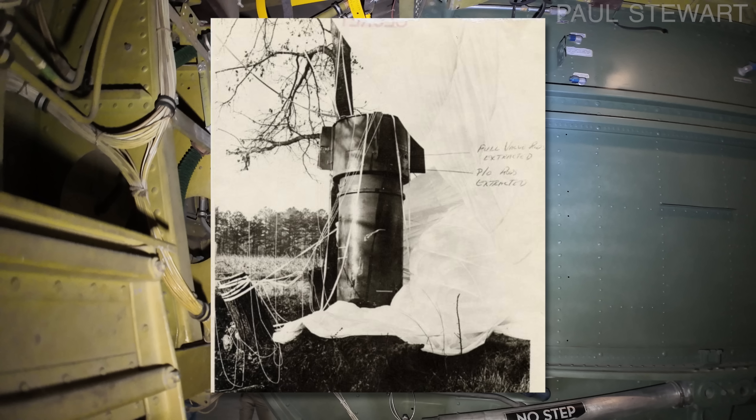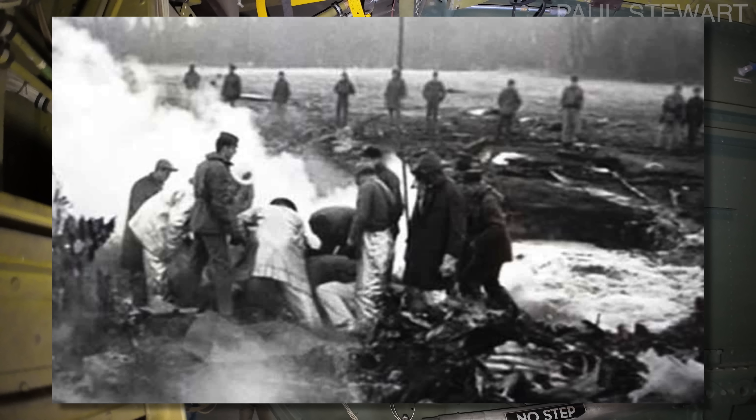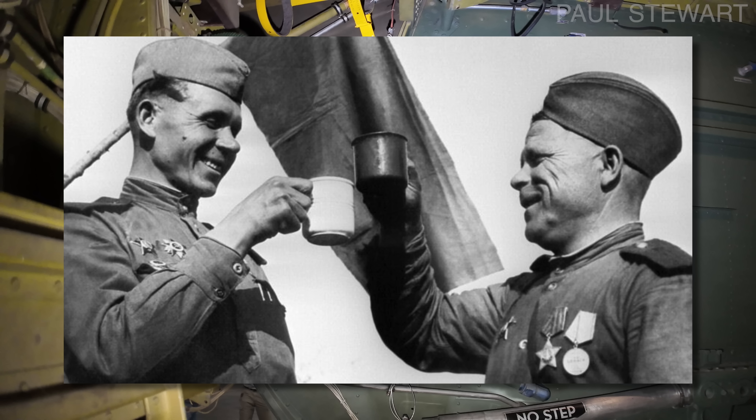Since 1950 there have been 32 known 'broken arrow' incidents — a name applied to an unexpected event involving nuclear weapons that results in accidental launching, firing, detonating, theft or loss of a weapon. Usually they're recovered, but up to now six nuclear weapons remain lost and never recovered. And this is just what we know about the United States, so you can only begin to worry how many nuclear weapons the Soviets and Russians have lost over the last few decades.